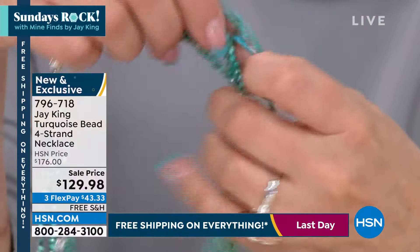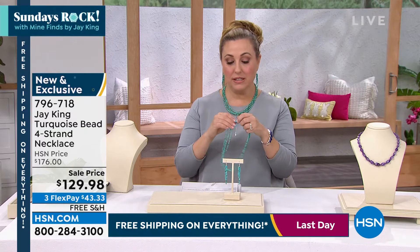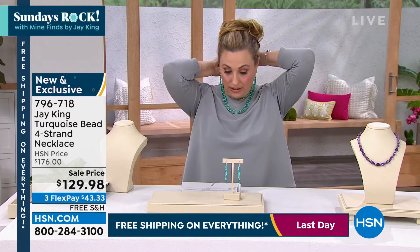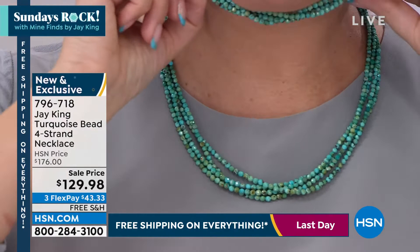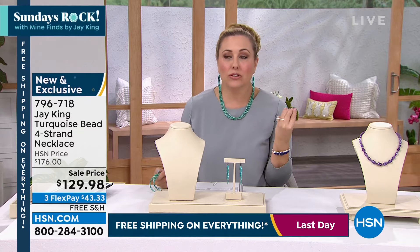They're all on this necklace and you're getting four strands. You see the sparkle as I move them — they have sparkle to them, which I love in turquoise. There's a variety of ways to wear them. You can do a torsade where you twist it and then you can do sort of a choker length, or a little bit longer. There is an extender — it's 18 inches with a two and three-quarter inch extender. I think it just brightens around your face with the sparkle and the colors.